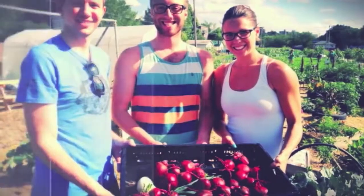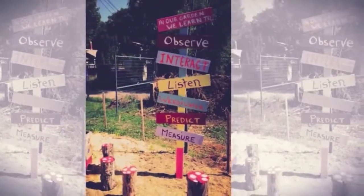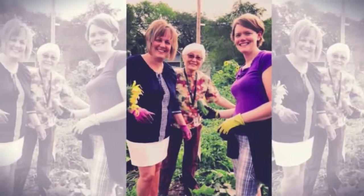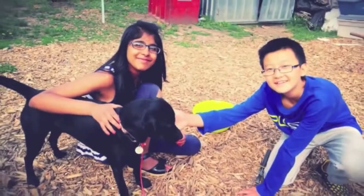The Saskatoon Food Bank Garden Patch is a food education and urban agriculture project. It is a community-driven initiative that receives the help of over 1,000 volunteers each year. This once vacant lot produces 15,000 to 20,000 pounds of fresh, nutritious food for distribution through the Saskatoon Food Bank emergency hampers.